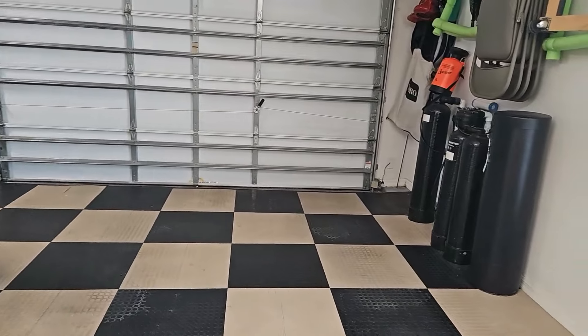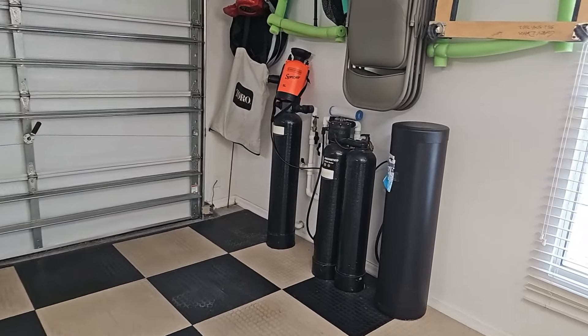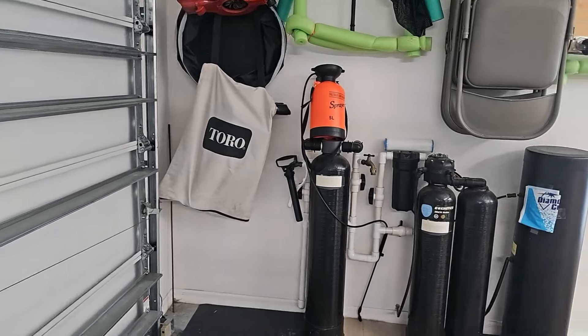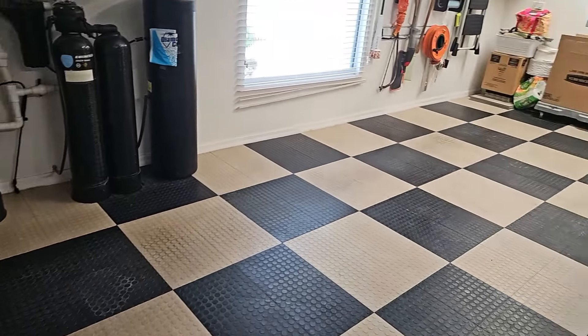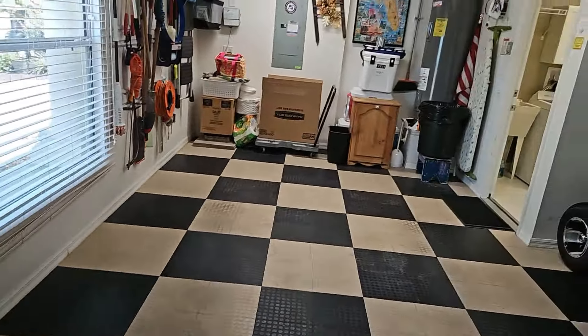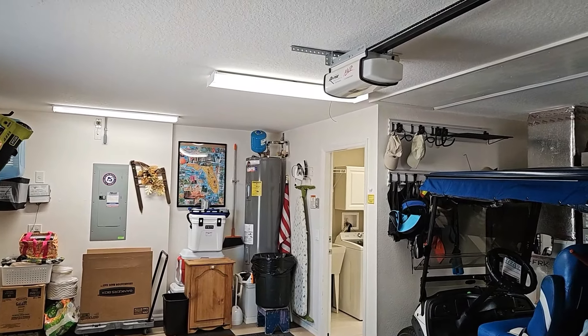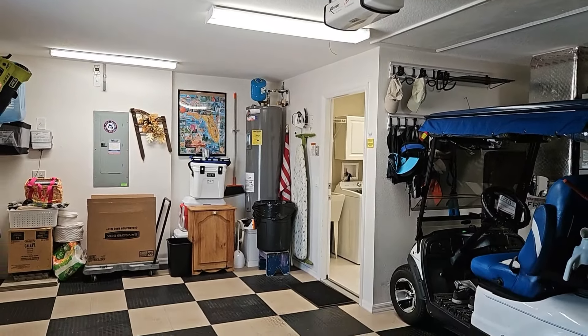This house does have a water softener system, which is very expensive here in The Villages, Florida. The water heater in the corner of the garage was replaced in 2020 according to the spec sheet.